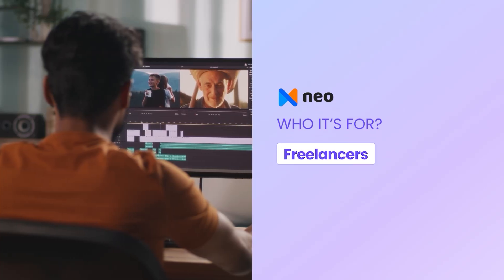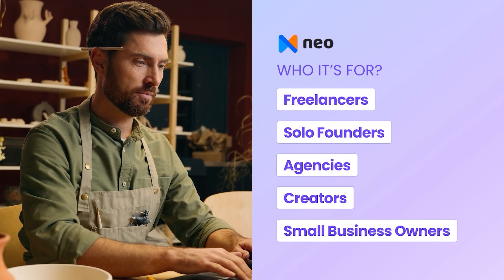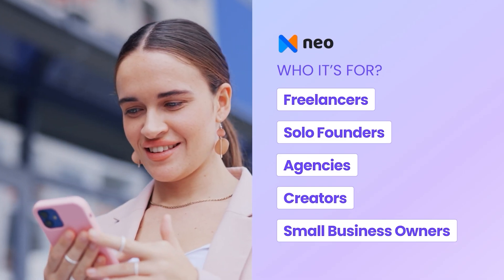So who is it for? Freelancers, solo founders, agencies, creators — anyone wanting a professional presence without juggling five tools. It's ideal if you want your email to do more without needing separate tools for websites, booking, or newsletters. Not for large enterprise teams, but perfect for small business growth.